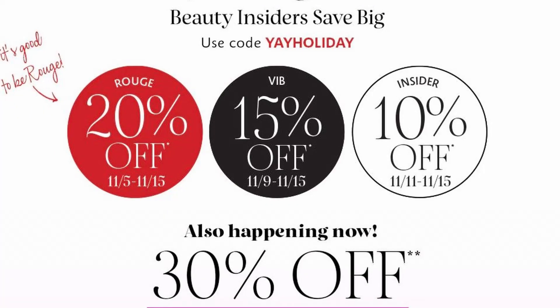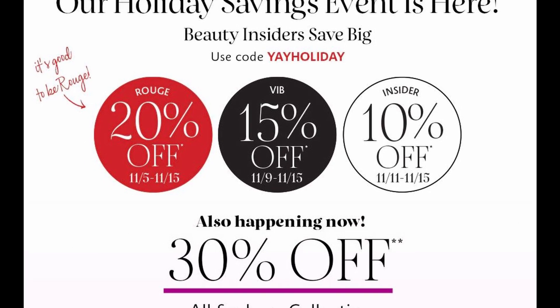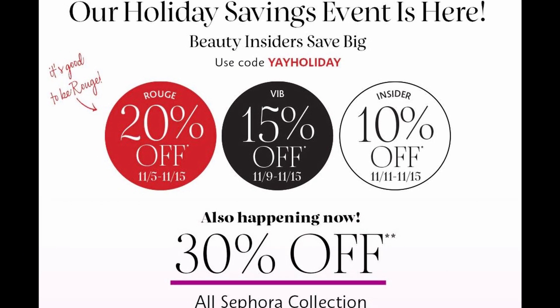Let's examine the Sephora VIB sale a little further. The first thing you see when you go to the Sephora website is their announcement that their holiday savings event is coming. What an interesting term — savings event. I guess savings is a new way of saying spending.